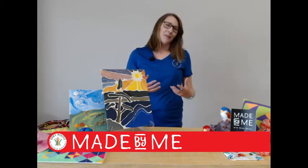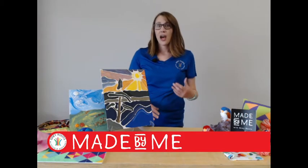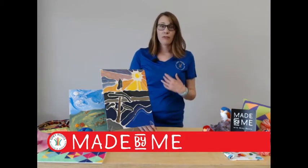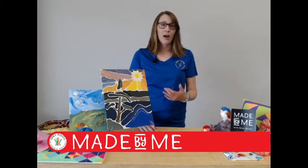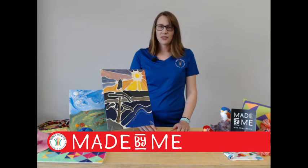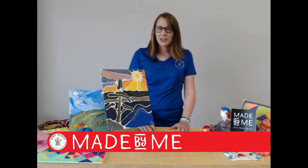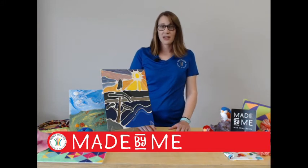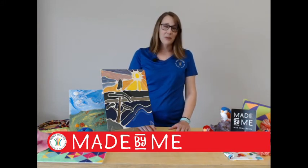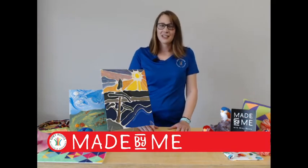Before we jump into talking more about the activity and the craft, I wanted to share something from our collection with you about stained glass. We have Jacob, our summer student in the collections department, who will be talking to you about something very interesting from our collection that you might be able to see out in the community. Now we're going to hop over to collections and see what Jacob has to say.